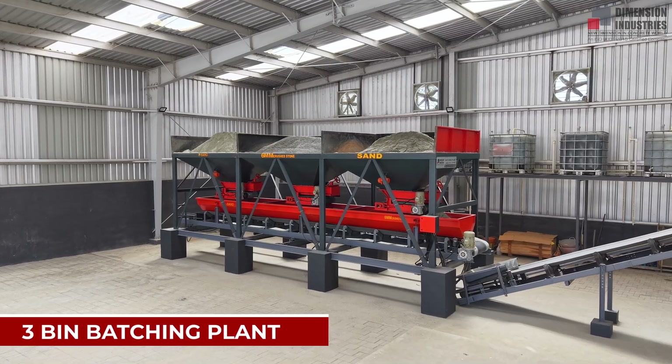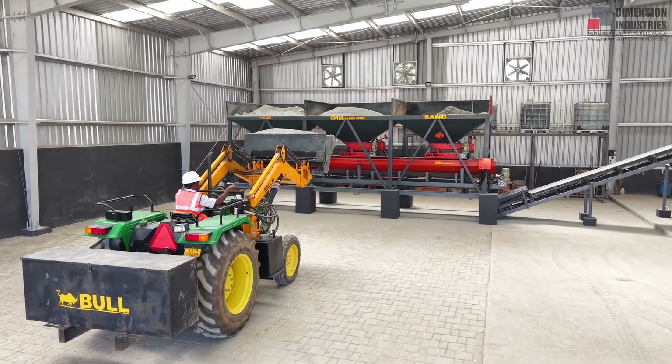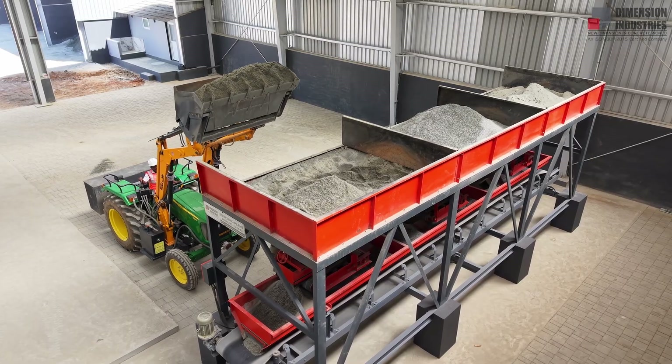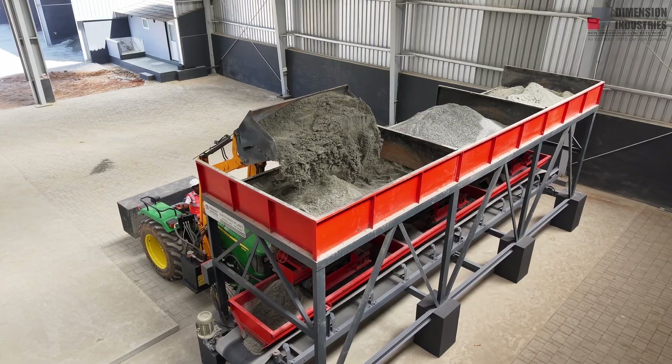Next, the three-bin batching plant. With precision weighing and fully automated feeding, it guarantees accurate mix ratios, eliminating human error, saving time, and delivering consistent quality.